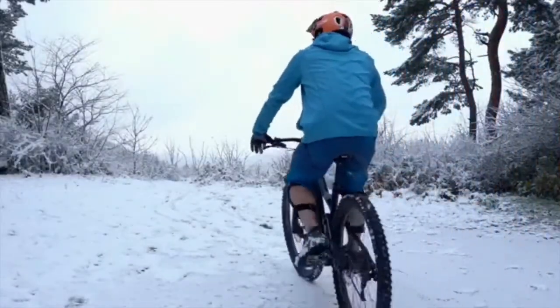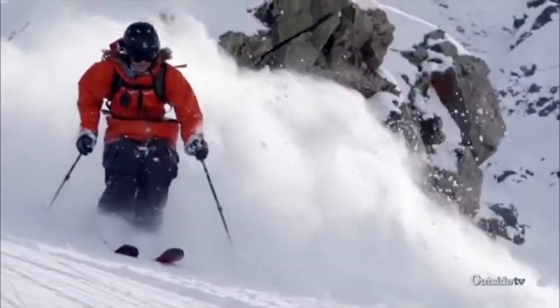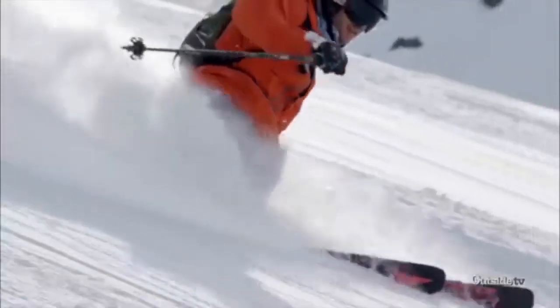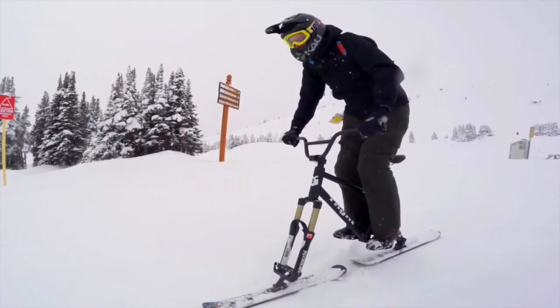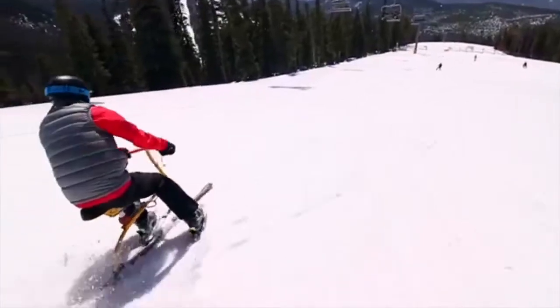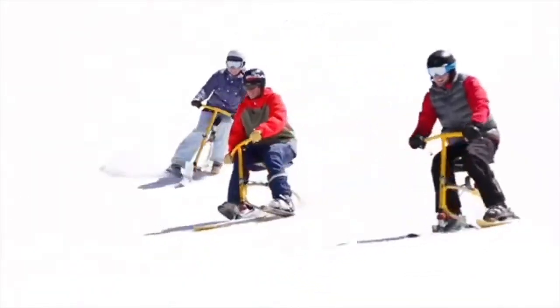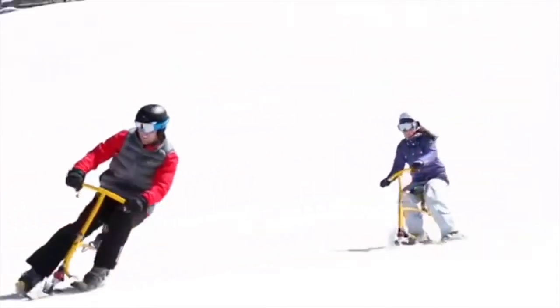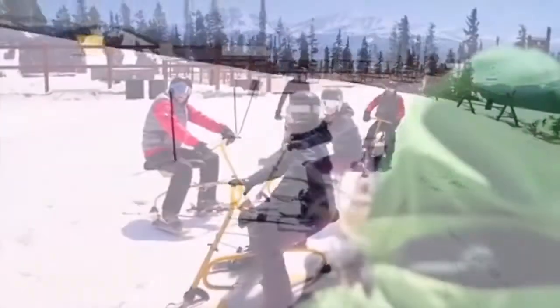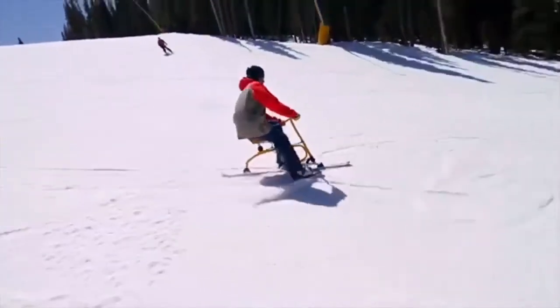When the world is blanketed in snow, bicycling can become a bit of a chore, and some riders turn to more conventional winter sports such as skiing and snowboarding. But have you ever heard of ski bikes? No pedals, no chains, and unfortunately no brakes — it's a mountain bike with skis in place of wheels. Speed is controlled by carving left and right, or as happens throughout, falling over. Ski biking looks mildly terrifying and enormously amusing. Could you be tempted?